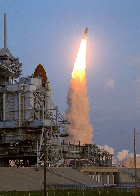STS-41 was the 11th mission of the Space Shuttle Discovery. It was a four-day mission with a primary objective to launch the Ulysses probe as part of the International Solar Polar Mission.